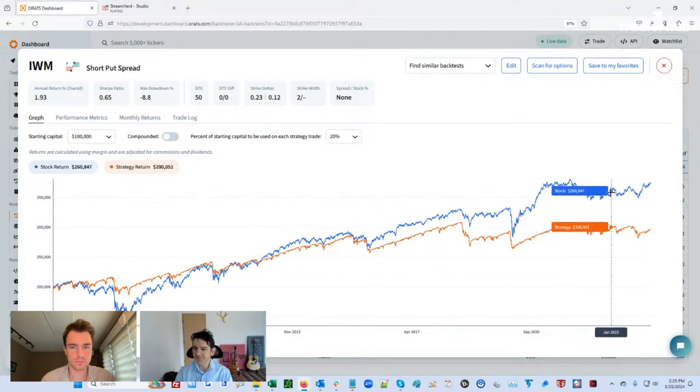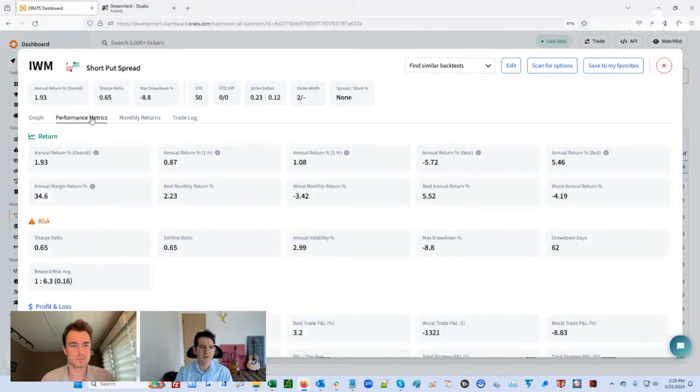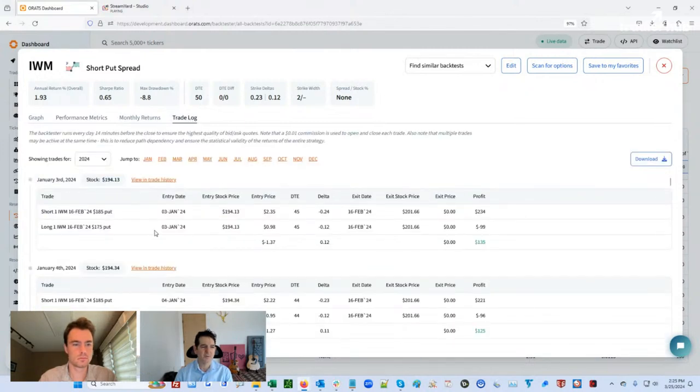You also want to look at Sharpe ratios and annual margin return. The Sharpe and Sortino at 0.65 — that's a pretty good Sharpe ratio, meaning return divided by volatility is pretty good for these measurements. The volatility is a lot lower than the stock since you're selling out-of-the-money put spreads.